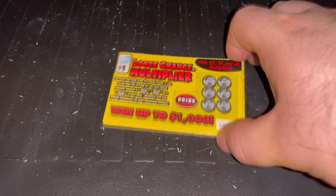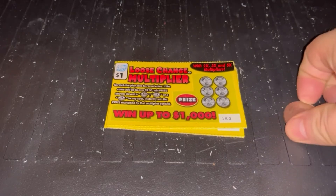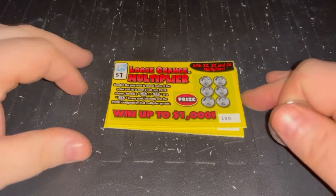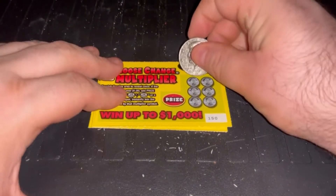for this week we've got seven of these loose change multipliers. You have to get the coins to add up to a dollar, or get a 2x, 3x, or 5x multiplier. Let's get started.